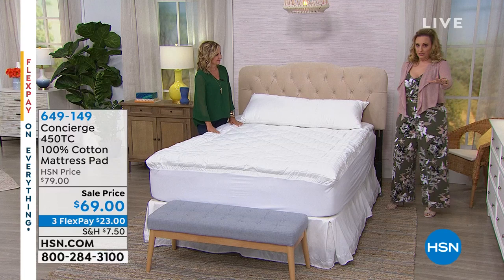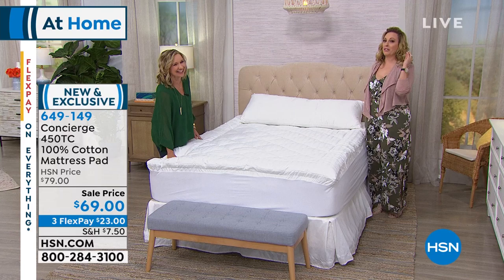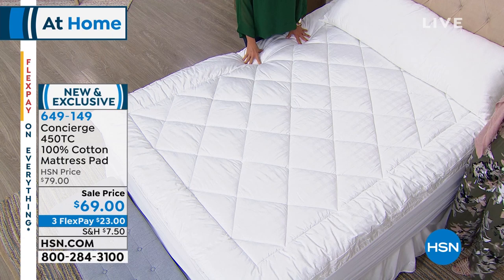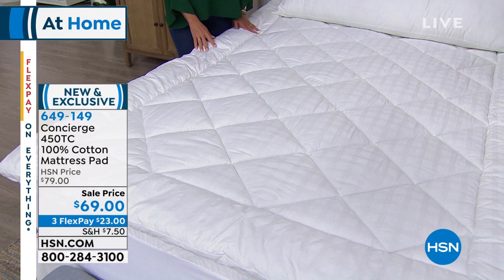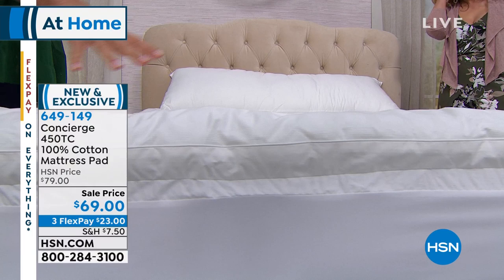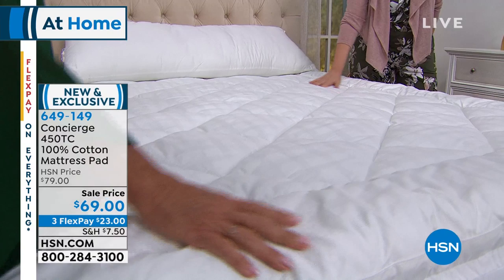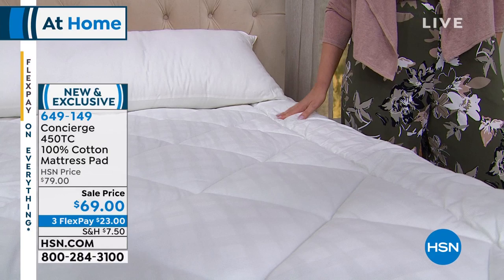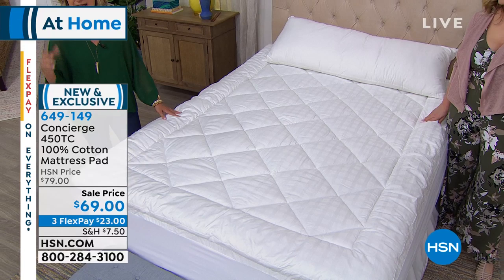That next item is the 100% cotton mattress pad. You may be at home thinking — why are those ladies getting so excited about a mattress pad? A mattress pad can change your life. You spend a third of your life in bed. If you've got a mattress you want to get one more year out of, you want to get the loft and luxury back. Or you bought a brand new mattress — even more reason to put a mattress pad on it right away, because you can wash a mattress pad but you can't wash a mattress.